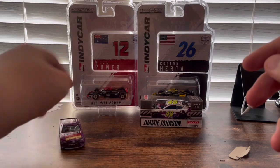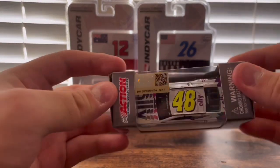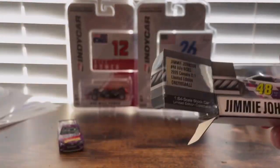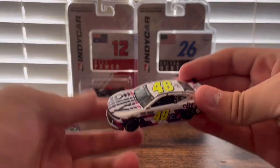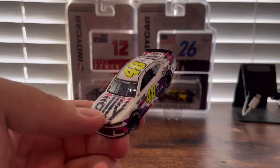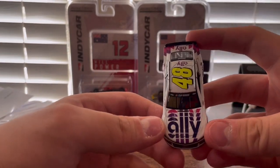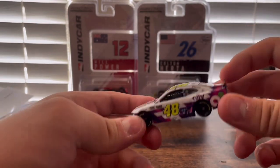What I also got is Jimmy Johnson's #48 Ally 2020 car. Let's get him out of the box. So here is Jimmy Johnson's white Ally 48 car. Originally this car was black, but then at the Daytona road course the first time out he decided to switch his paint scheme from black to white to mix it up a little. So the Ally logo is now purple and pink.